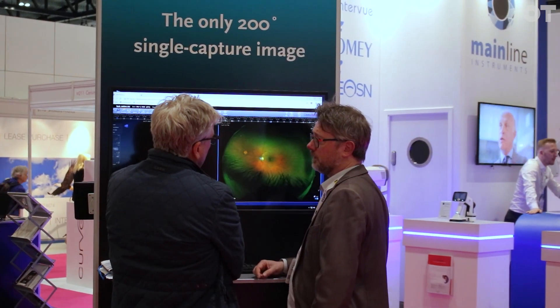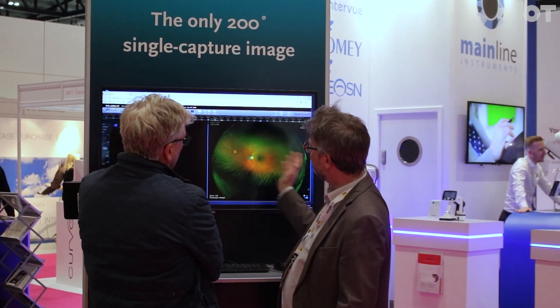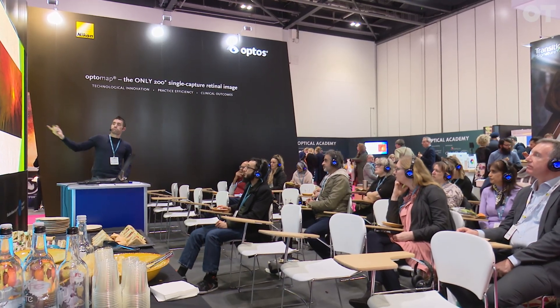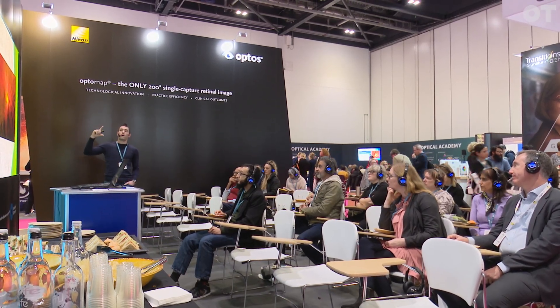It's very easy to learn how to capture an image. A lot of our customers will train all of their staff on image capture. If somebody buys an Optomap device, that's all part of the introduction package — one of our team will come in and spend a day with the practice to make sure everything is running well, train all members of the team, and shadow them as they start taking images with patients. By the end of a day, or sometimes two, everyone knows exactly what they're doing. It's very quick and simple to learn.